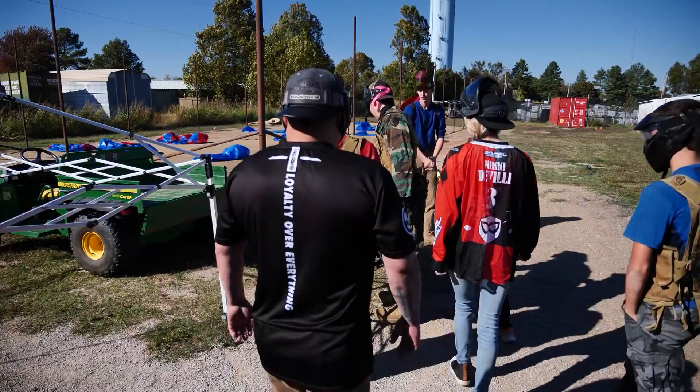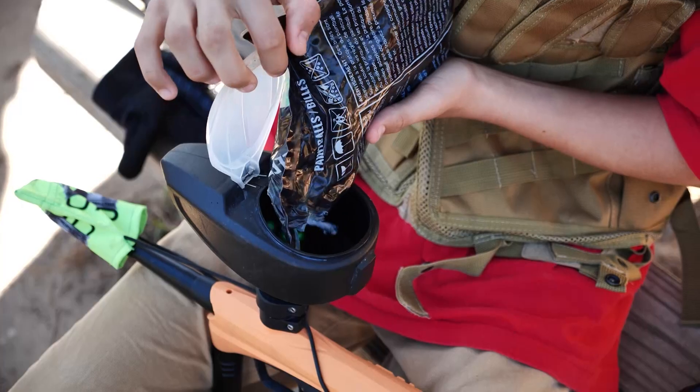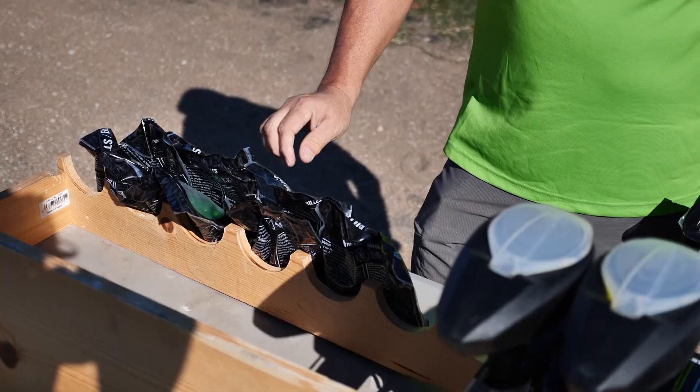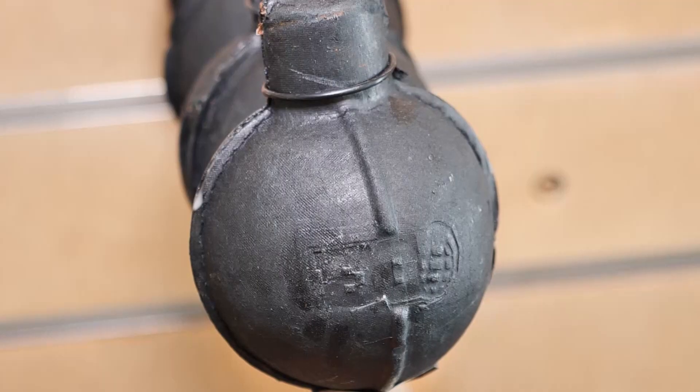Neal says a good start for new players is the $28 package. It comes with a gun, the mask, admission, air, and 300 paintballs. You can purchase more paintballs if you want, including some extras like compression and smoke grenades.